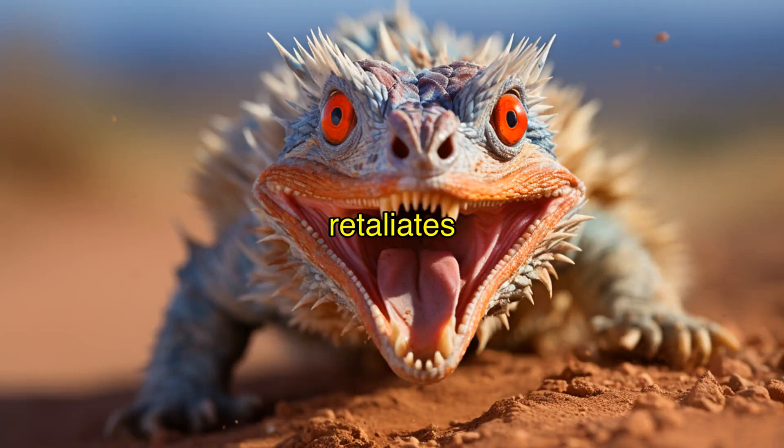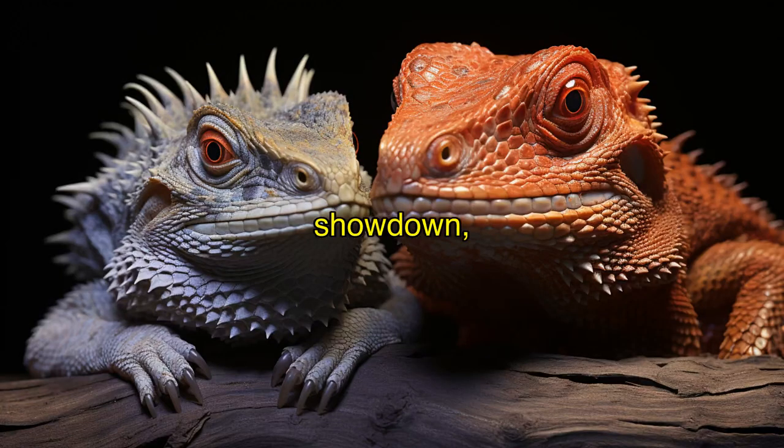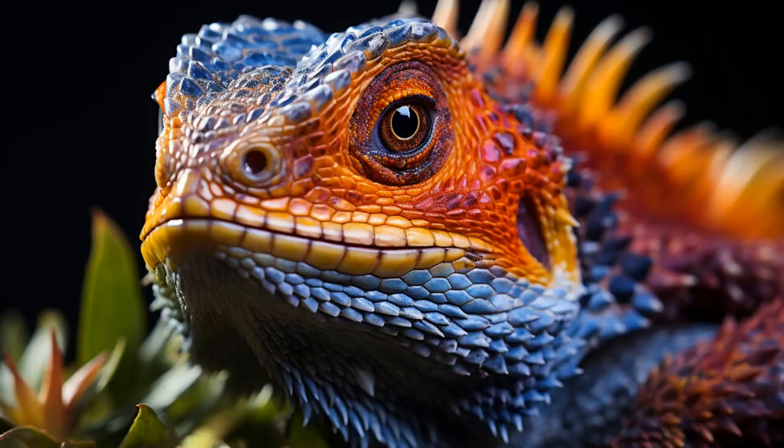The Painted Agama retaliates with its lightning speed, making it nearly impossible for the Bearded Dragon to catch. It's a nail-biting showdown, folks. In the end, both lizards show off their unique strengths, proving that beauty and power can come in different packages.